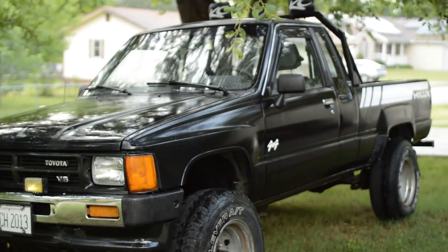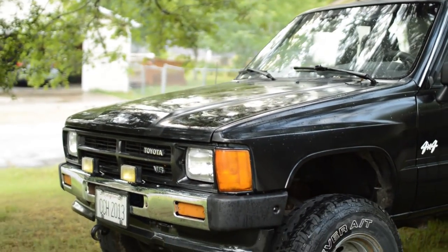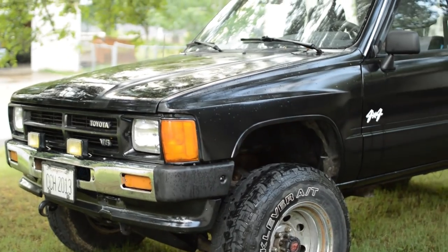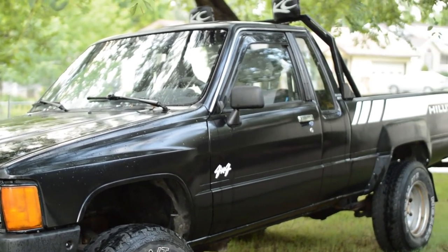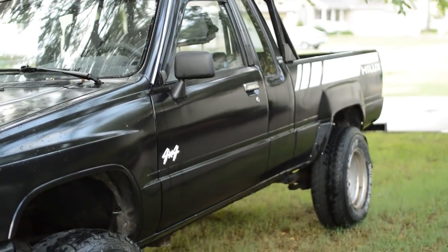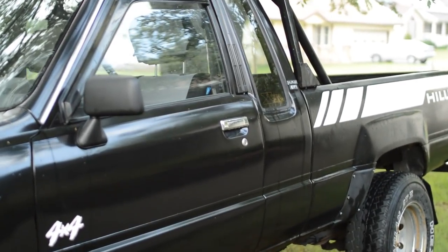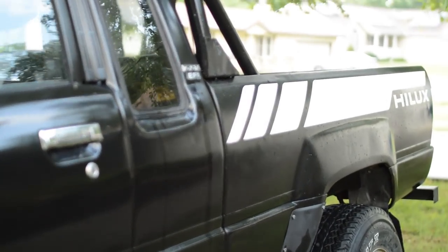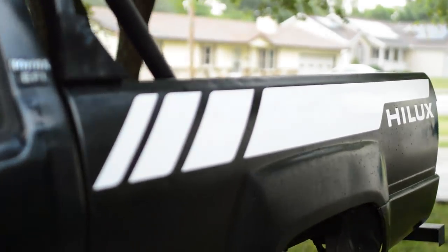1988 was the very first year that Toyota introduced the 3-liter V6 that's in this truck, also known by Toyota enthusiasts as the 3-point slow, which they will call it right before they run away screaming, arms flailing, terrified that it's going to blow a head gasket. These engines had a tendency to blow head gaskets, but Toyota fixed the head gaskets in this truck under an extended recall.